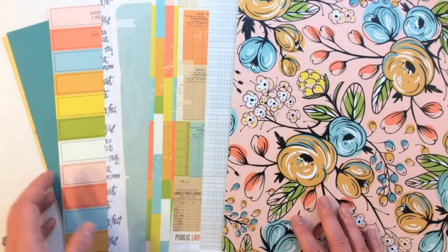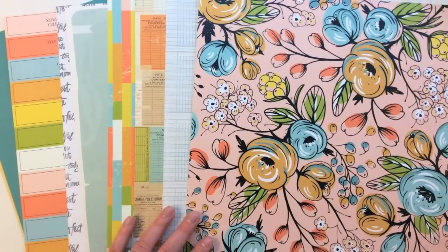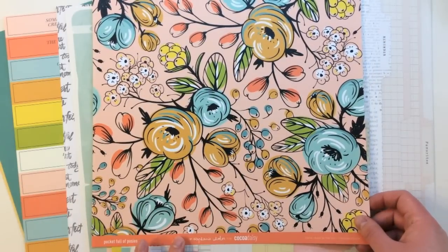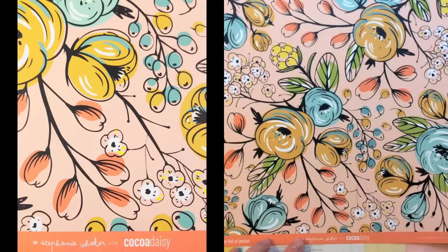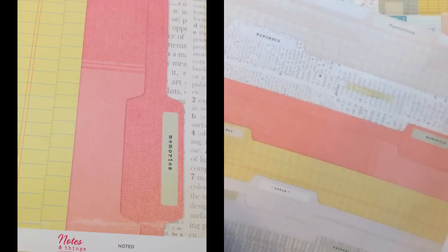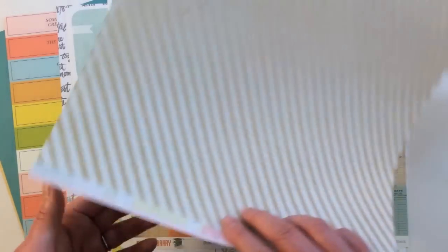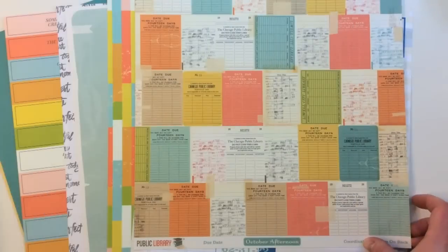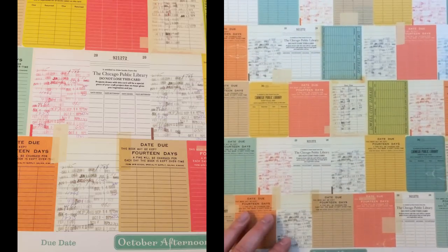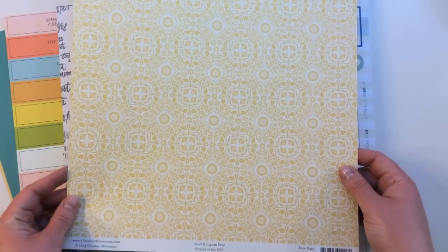Here's the selection of pattern papers inside the kit — a gorgeous mix of colors. The first is a Coco Daisy exclusive called Pocket Full of Posies by Stephanie Wheeler, a really gorgeous floral with a polka dot on the back. Then there's one from Crate Paper called Notes and Things Noted — file folders with little tabs for photo, notes, and calendar, with a stripe on the back. From Public Library's Due Date by October Afternoon, you're getting library cards with a brocade on the back.